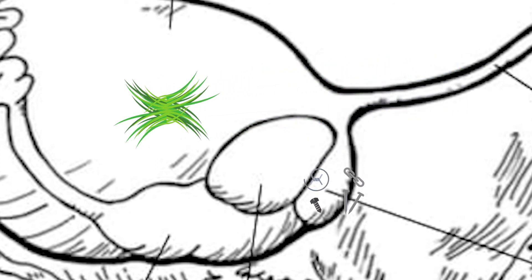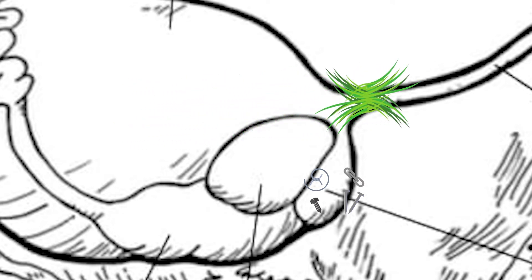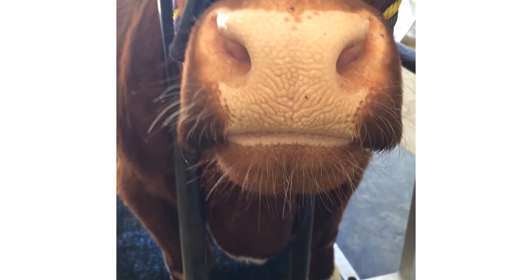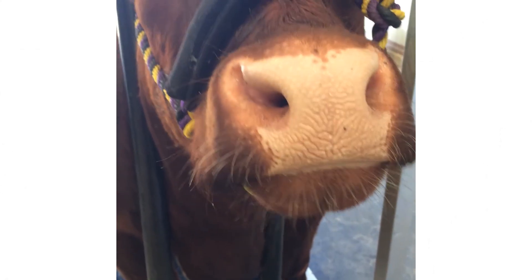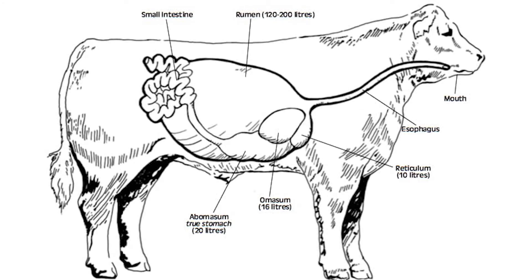After being stored in the rumen for a while, food is often regurgitated and chewed more thoroughly. This is called chewing the cud and helps to further break down materials before they re-enter the digestive tract. The reticulum is often called the honeycomb due to the structure of its walls, as seen here.